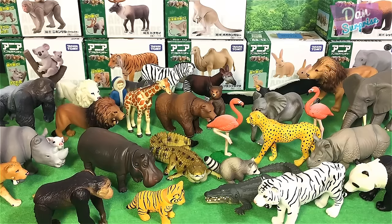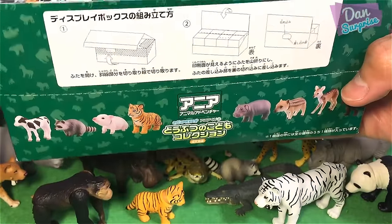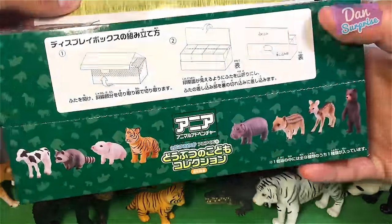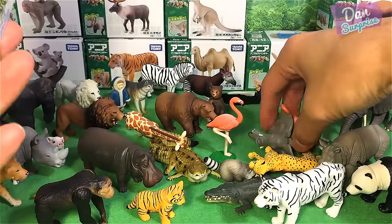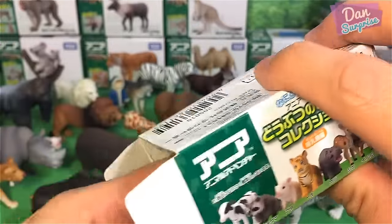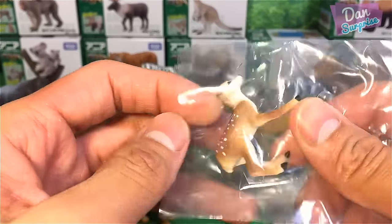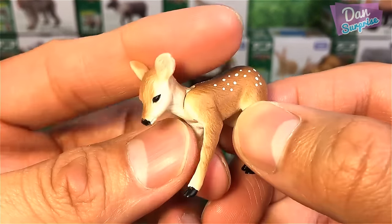If you take a look at the box, it is so well designed — I love it a lot. If you buy the entire box, you can slot them in so it comes as a display, which looks super cool. And this one here is another baby animal — we have a deer, which looks like Bambi. Very nice.